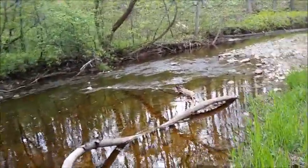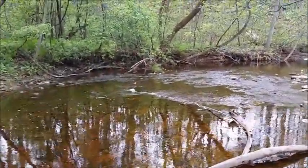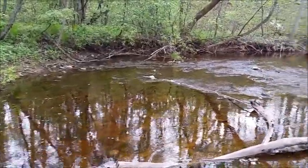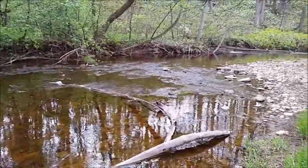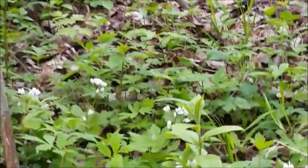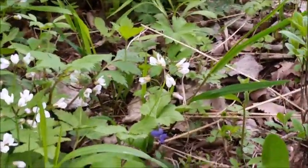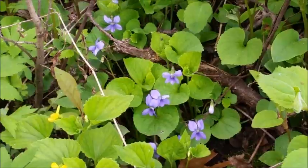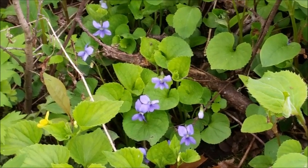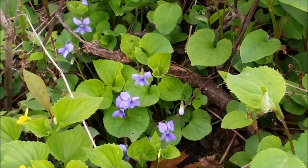Wow, are the mosquitoes out! Look how pretty it is down here — so pretty, all the wildflowers. The wild violets are a good wild edible; you can pick the leaves and the flowers. They're quite tasty right in your salad.